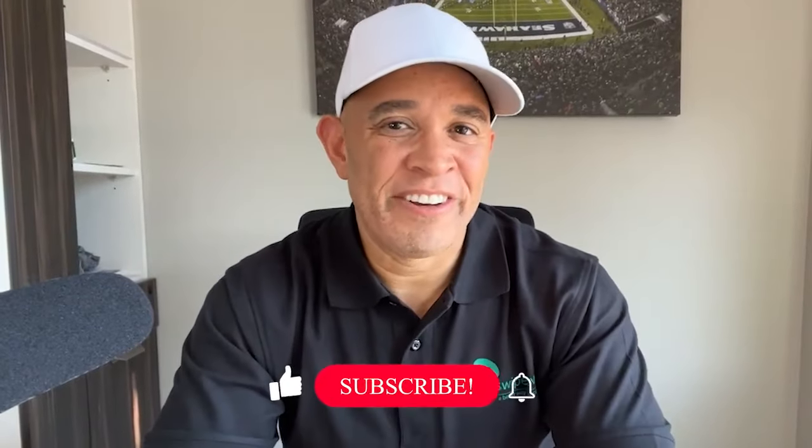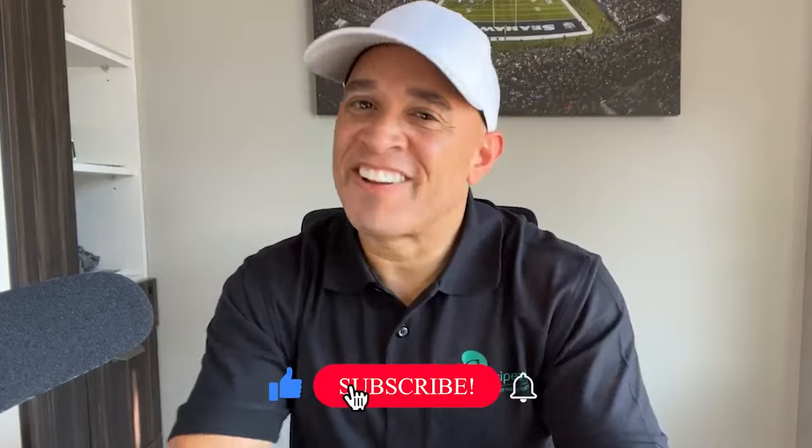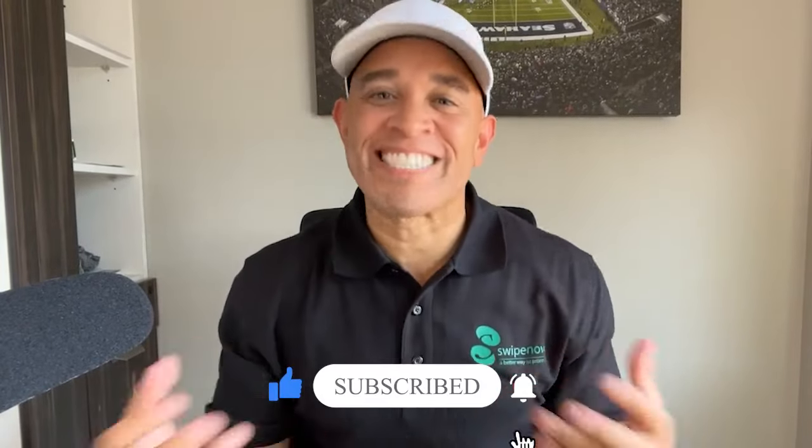If you found this video helpful, don't forget to give it a thumbs up and subscribe to our channel for more exciting updates. Thank you for watching, and we'll see you in the next video.